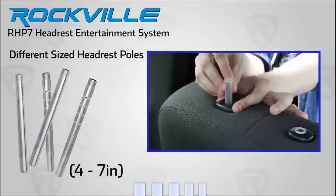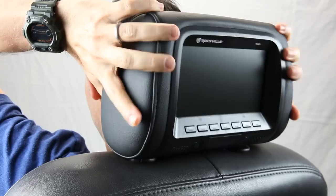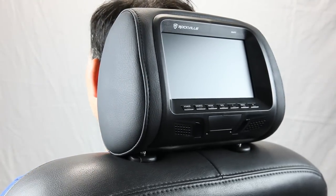Installation is simple because we have included everything you need to custom fit any car, truck, or SUV headrest mount. And just like your stock headrest, the Rockville unit has the ability to tilt forwards and backwards to give the passengers riding up front comfortable support.